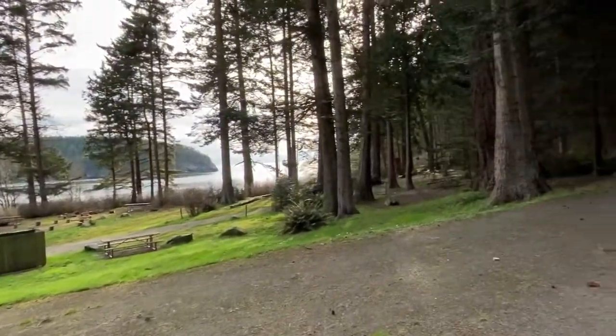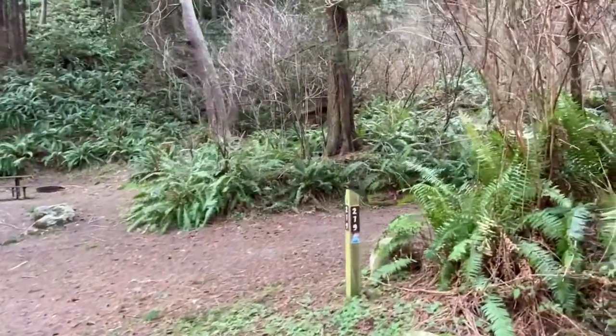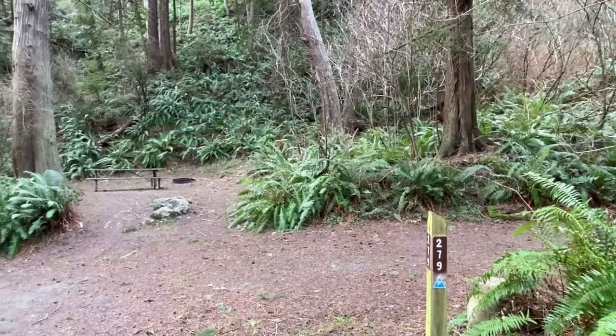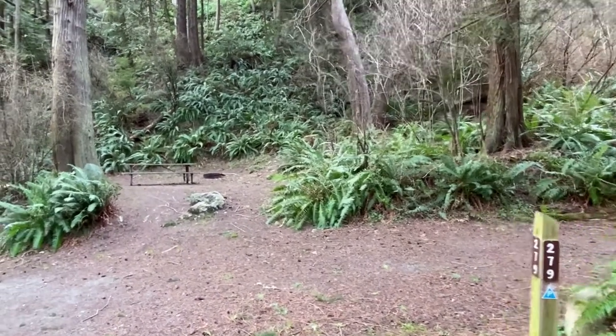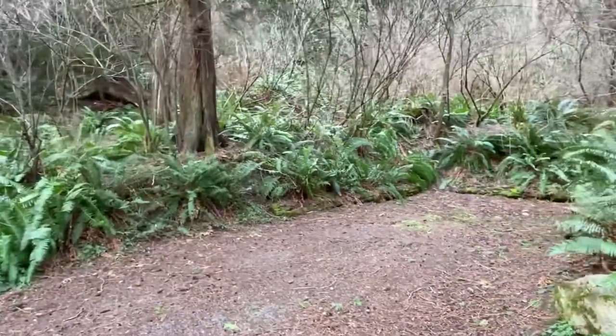The next thing I'm going to show you is my favorite site. That is site 279. If you can reserve this site, this is the one you want. It is secluded and has the best of all of the features of Bowman Bay Campground.